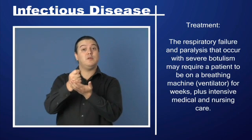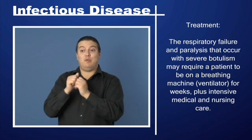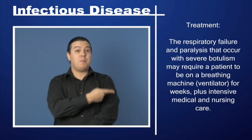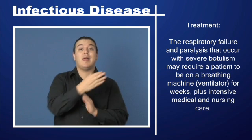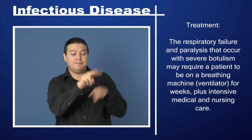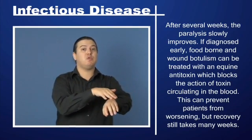Treatment. The respiratory failure and paralysis that occur with severe botulism may require a patient to be on a breathing machine for weeks, plus intensive medical and nursing care. After several weeks, the paralysis slowly improves.